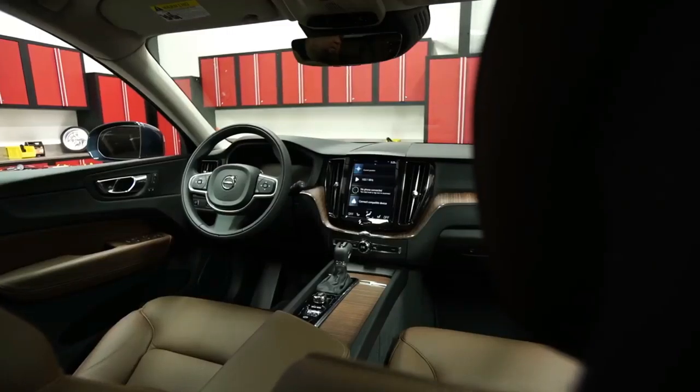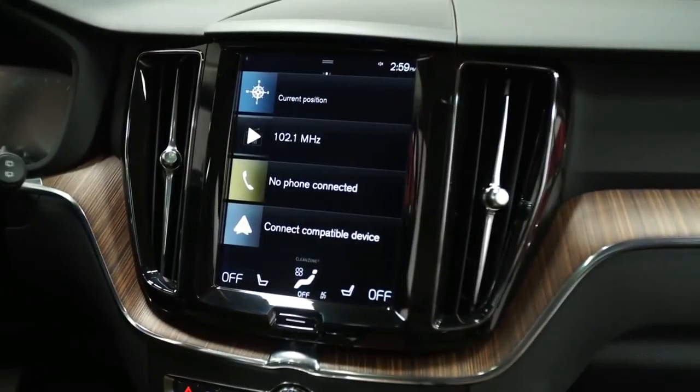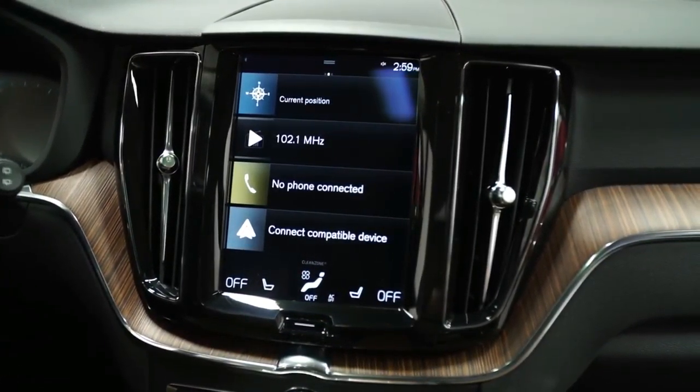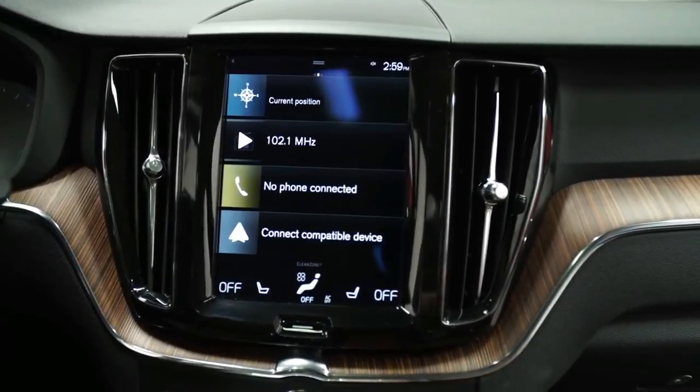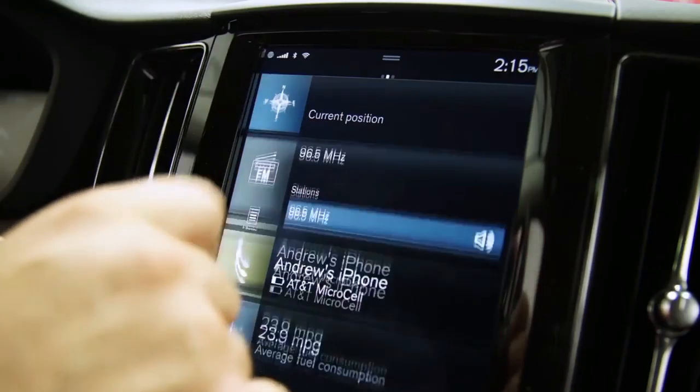However, for a brand that built its reputation on safety, Volvo's distracting infotainment system means drivers will have to rely on the standard advanced safety features more than they should.